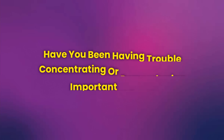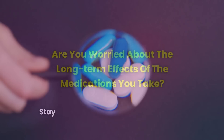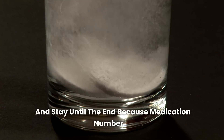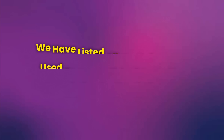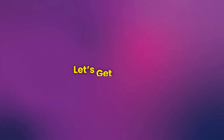Have you been having trouble concentrating or remembering important things? Are you worried about the long-term effects of the medications you take? Stay with us and find out if any of these medications are affecting your life and what you can do about it. Stay until the end because medication number 10 is used by millions of people who have no idea of the danger they're in. All references used to create this video are listed in the description. Let's get started!